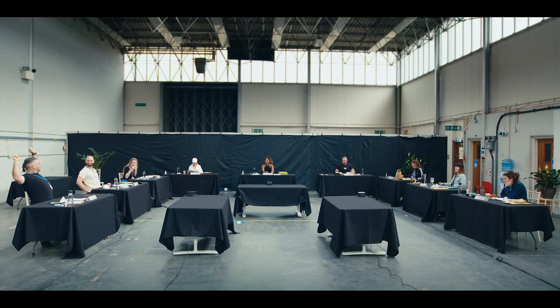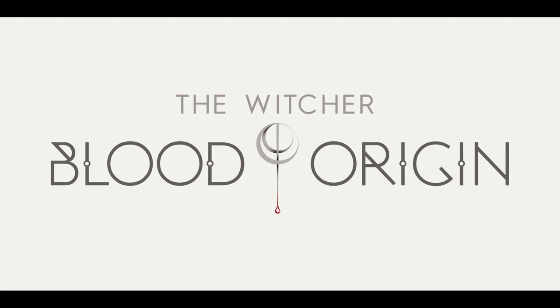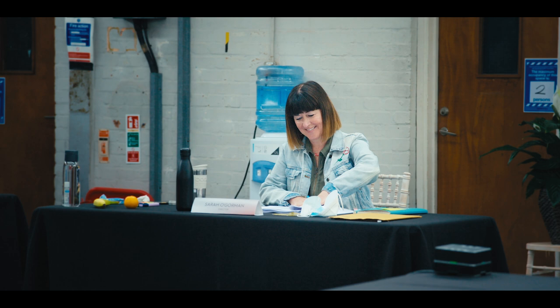Welcome, everyone, to The Witcher Blood Origin. Let's start off with episode one of Ballads and Bloodied Blades, written by some eejit called Declan de Barra and directed by some genius called Sarah O'Gorman.